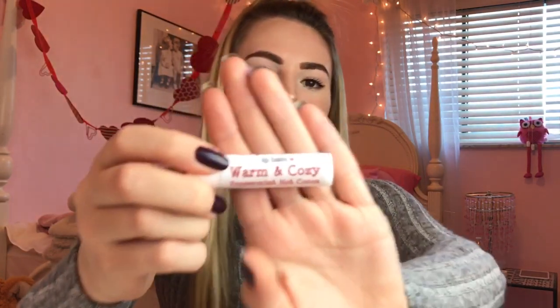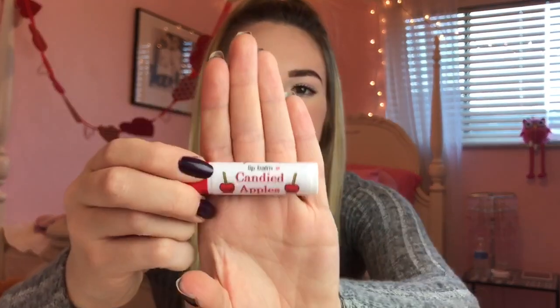Then from that collection we also have Warm and Cozy in the flavor Peppermint Hot Cocoa. If you've ever had peppermint hot chocolate, you know that it's to die for. Well, this Lipsest is also to die for — it's unbelievable. And then I have three more Lipsests left. This one is Candied Apples. This pretty much just smells like super sweet apples, and if you love Candied Apples as much as I do, then you will love this one.